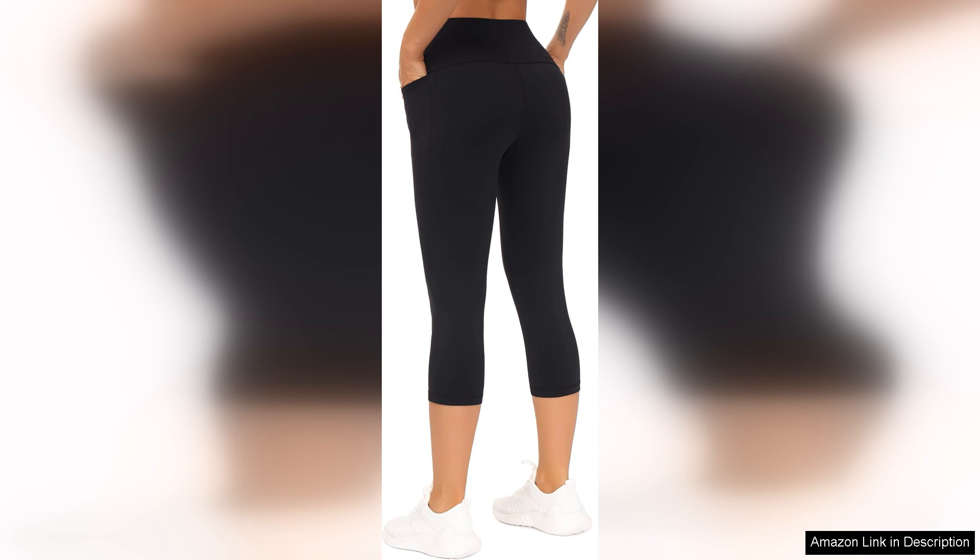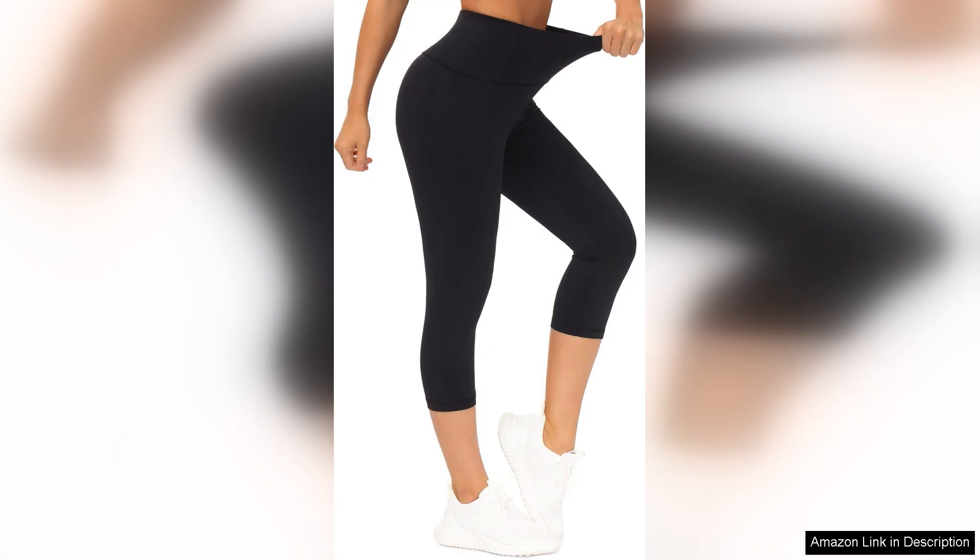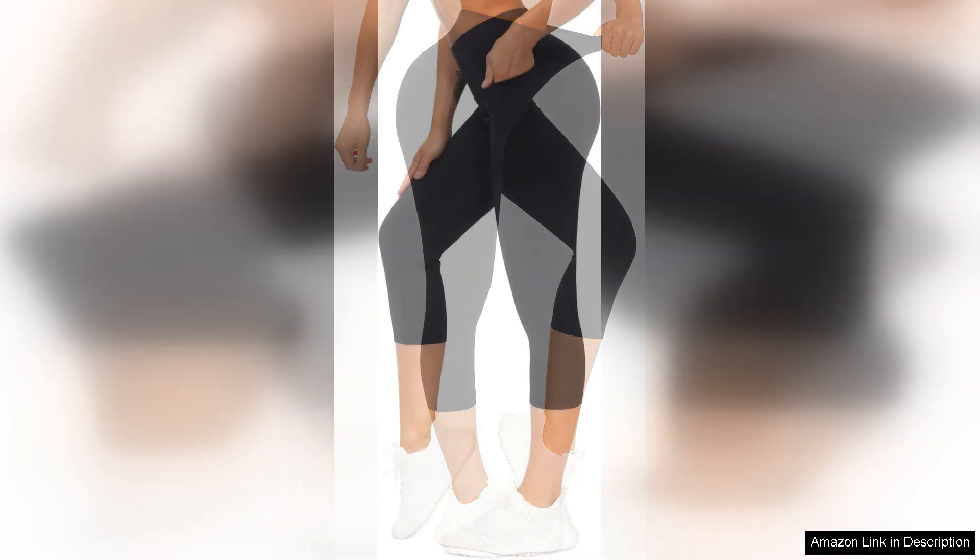The fabric is another highlight. Made from a stretchy, breathable blend, these leggings feel soft against the skin while providing enough support to make you feel confident. They wick away moisture effectively, keeping you dry even during the most intense sessions. Plus, they're opaque, so you don't have to worry about any unwanted transparency when bending or stretching.